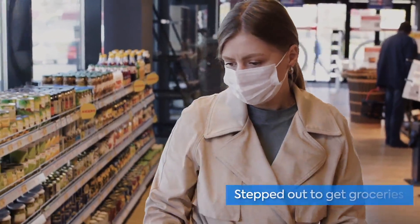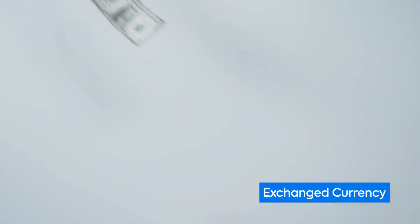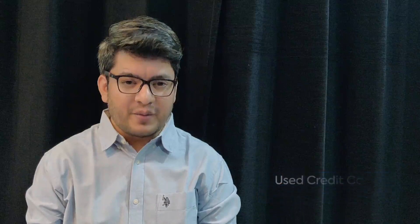In this pandemic, all of us, for at least once, must have stepped out to get groceries from a common store, exchange currency which was probably touched by a lot of people, or must have used a credit card on a swipe machine. By doing this, we are actually inviting viruses, and that could be a threat to you and your family.